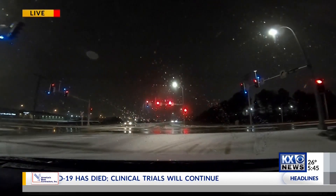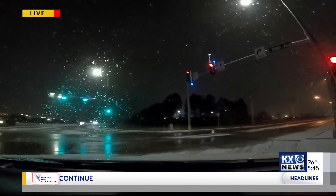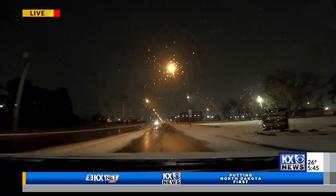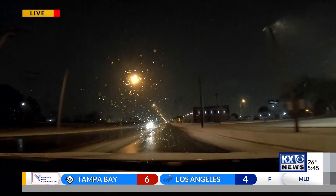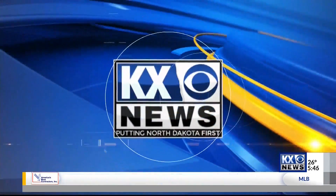Road crews are out — we've seen them — but it's going to take them some time. They're battling these conditions, so just give them extra space. We'll stay out here all morning long keeping you updated on the road conditions. For now, we'll send it back to Josh in the studio. All right, thanks Robert. Definitely want to make sure you give yourself some extra time this morning.